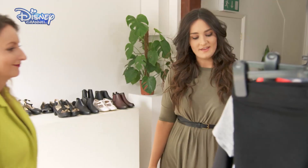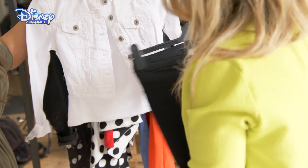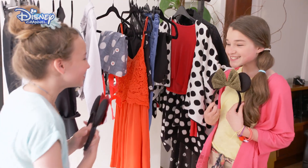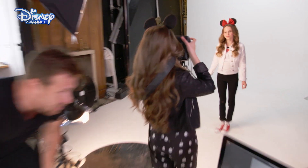Before photography starts, the girls get their wardrobe sorted with the help of two fashion journalists, and some handmade Mini ears. They're so cute! The girls take it in turns behind the camera. First up, it's India.